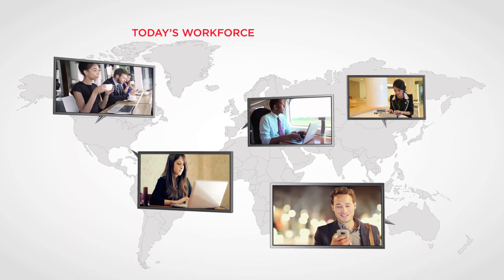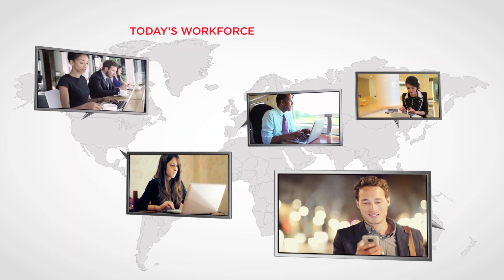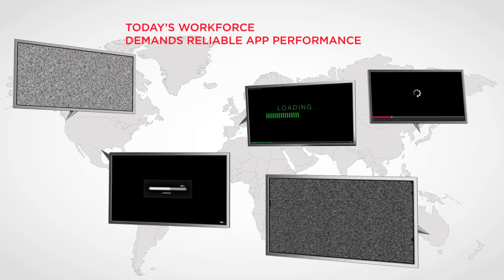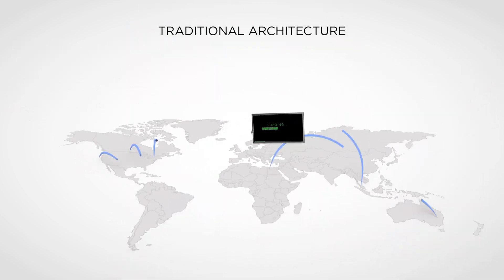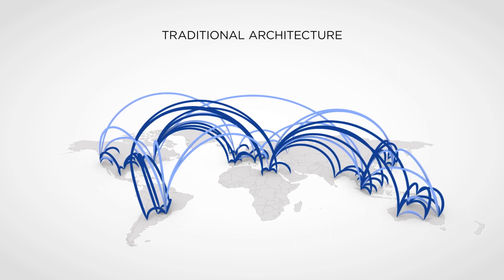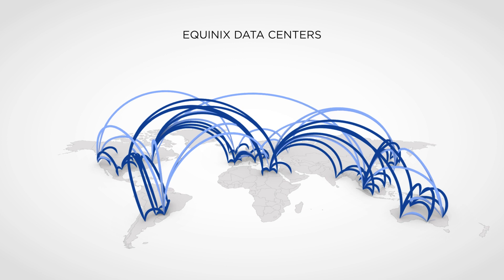In today's cloud-enabled enterprise, application performance is closely tied to network performance. When it comes to providing consistent quality of experience for your enterprise users, you can no longer rely on traditional internet-based connections if you want to stay ahead of the game.